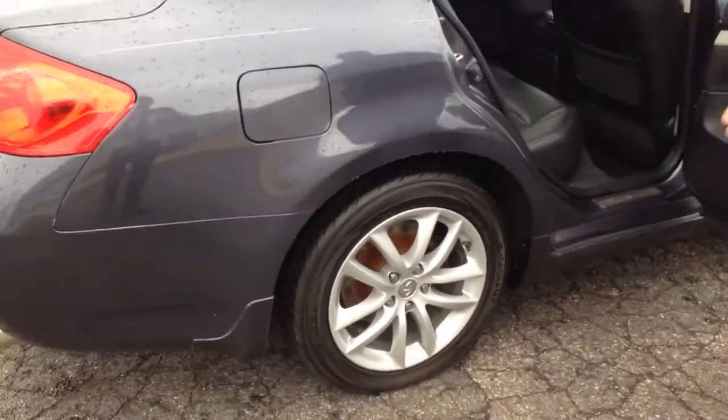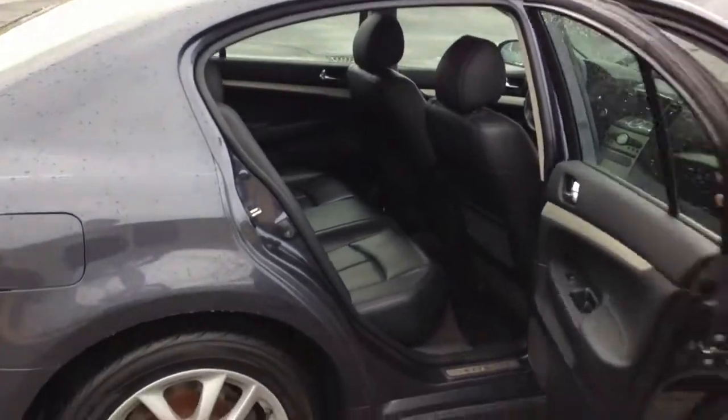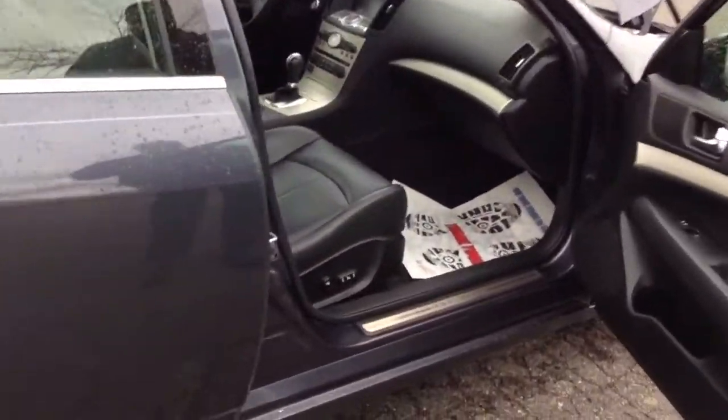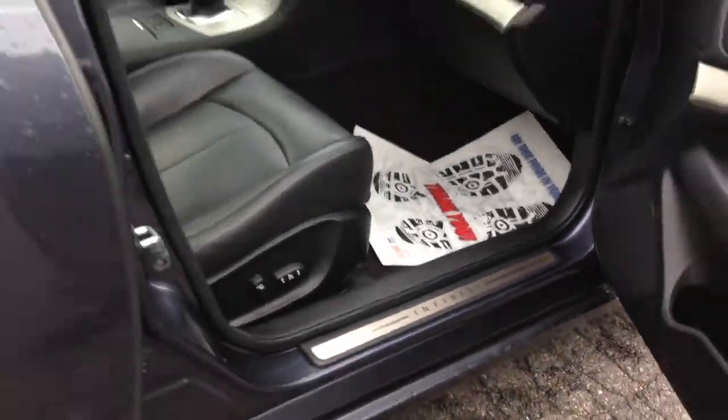All right, you can see the Infiniti anyway — embedded into the car. It's one of the nicest cars that we got around here. It's four, but it's one of the nicest cars we have. Very, very nice — 80,000 miles on it.